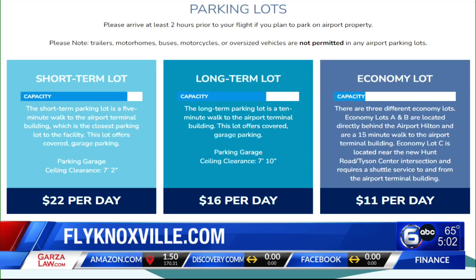The airport's website, flyknoxville.com, also has a real-time map. It's really good for checking current parking conditions before you ever get to the airport. As you can see, both long-term and short-term parking is nearly at capacity right now, so make sure you get there as early as you can for your flight so you have plenty of time to walk or shuttle to the terminal from the economy lots.